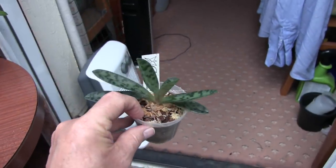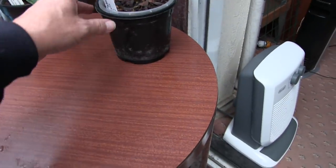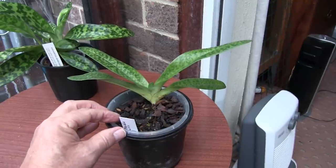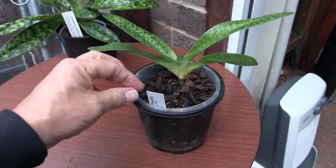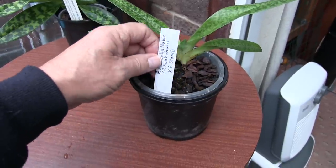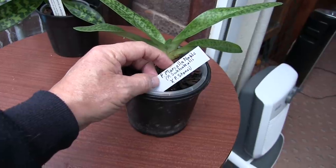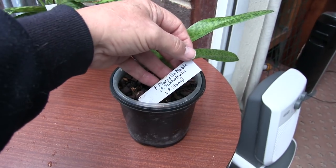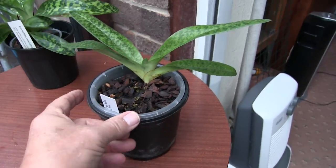Both of those are miniatures; they won't grow much bigger than that. This thing I've had ages — well over a year it's done nothing — but it's finally decided to try and grow a new leaf. That one came from Ratcliff's before they closed down; it's one of their own crosses, so it's registered, and those are the two parents. Whether I ever see that bloom or not I don't know.